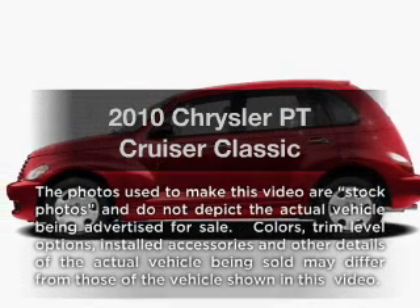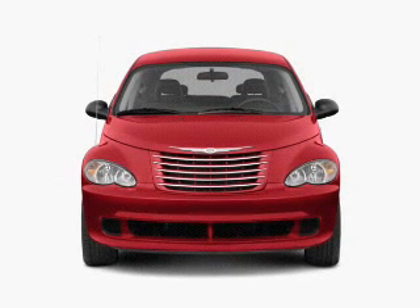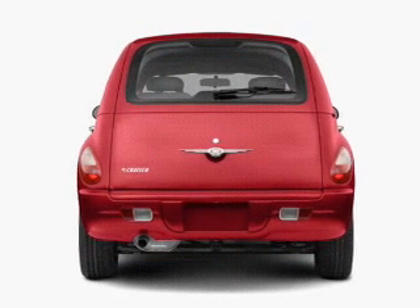Presenting the 2010 Chrysler PT Cruiser. If you're looking for an automobile with great attributes, look no further. With an efficient four-cylinder engine, the powertrain includes front-wheel drive that responds smoothly to its automatic transmission.